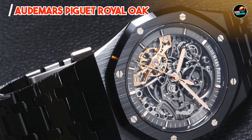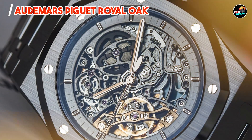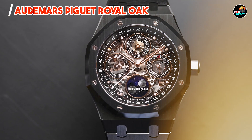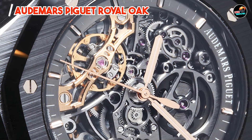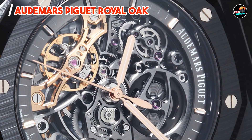Crafted from premium materials and protected by a scratch-resistant sapphire crystal, the Audemars Piguet Royal Oak exemplifies durability and longevity. It withstands the demands of daily wear and maintains its polished appearance, reflecting Audemars Piguet's dedication to precision engineering and aesthetic refinement.